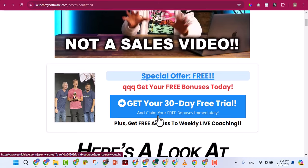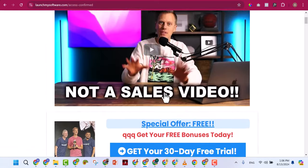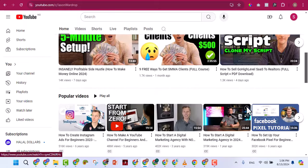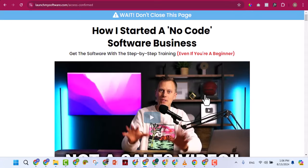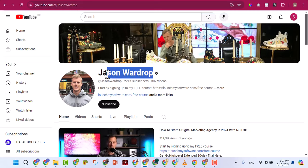This entrepreneur has taught thousands of people and they're all making a lot of money. He's a successful entrepreneur using GoHighLevel for all his businesses. You can visit his YouTube channel to see everything he does — it's all about GoHighLevel. You can learn from his channel how to make one thousand or two thousand dollars with GoHighLevel, using the same software you already have from us.